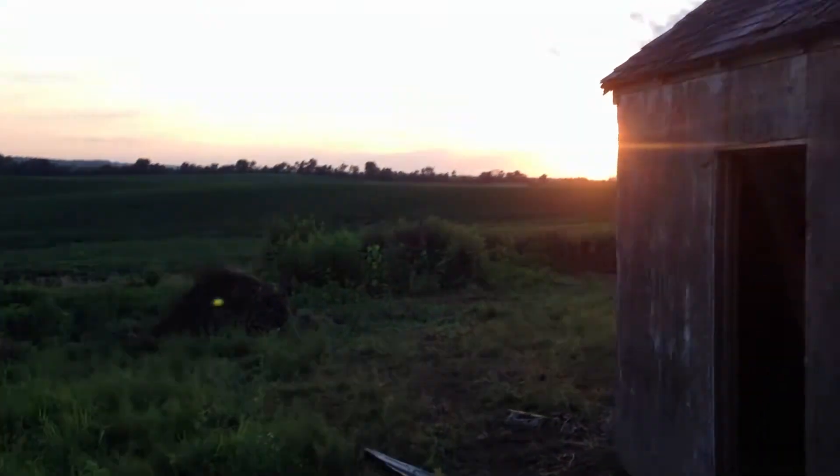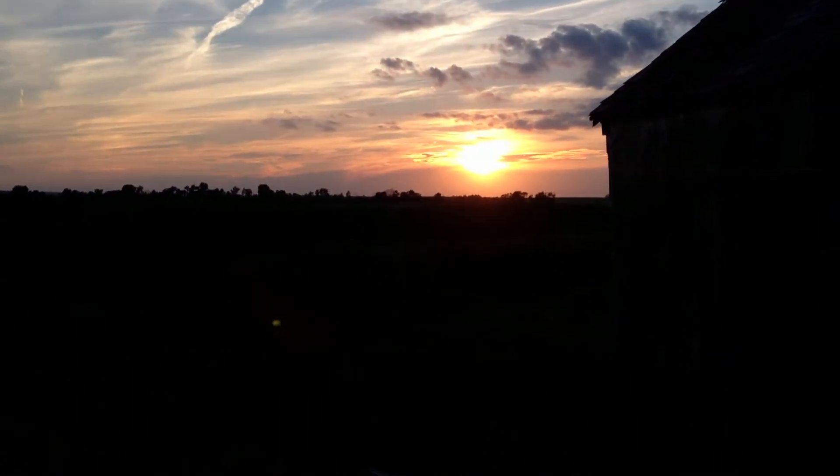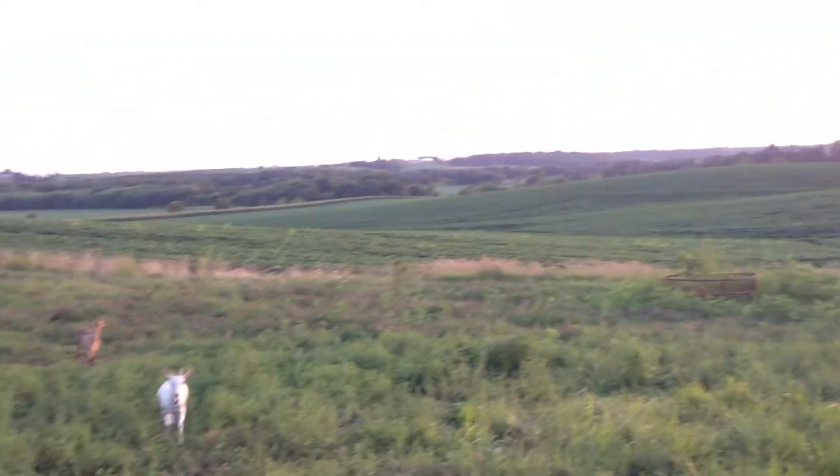That's it — the sun's going down, I'm getting ready to clean up a little bit. Then I'll go inside and have some zucchini boats with meat and cheese and all that stuff in them. Living the life out here in Iowa — we'll see you next time.